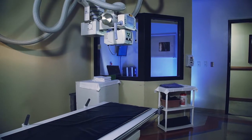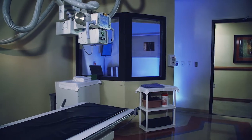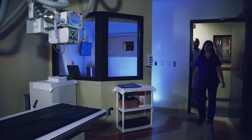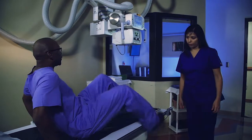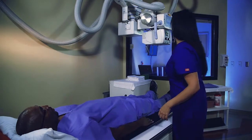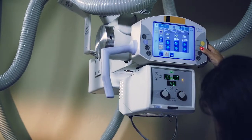X-rays, or radiographs, are a painless medical test that help physicians diagnose and treat medical conditions. They are the oldest and most frequently used form of medical imaging. There is no preparation for an x-ray, although patients may be asked to change into a gown to eliminate any interference from metal objects on their clothing.